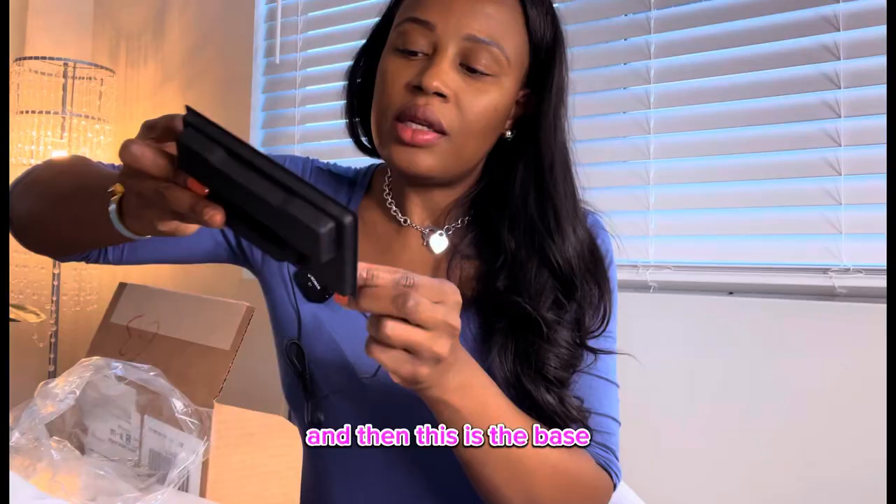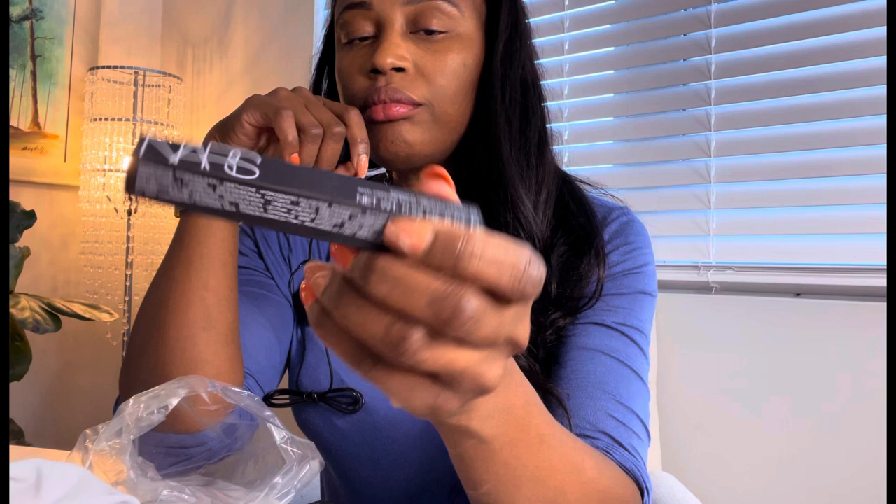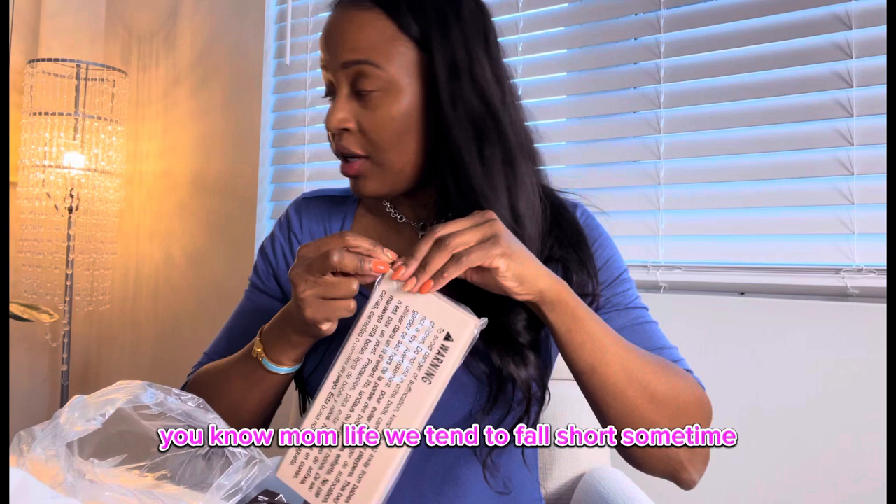And then this is the base — the NARS. I have used this one before. Radiant Creamy Concealer. I got the color Medium Deep Amande. You know, mom life — we tend to fall short sometimes. He took my plastic bag. That's okay, just a bubble wrap one.